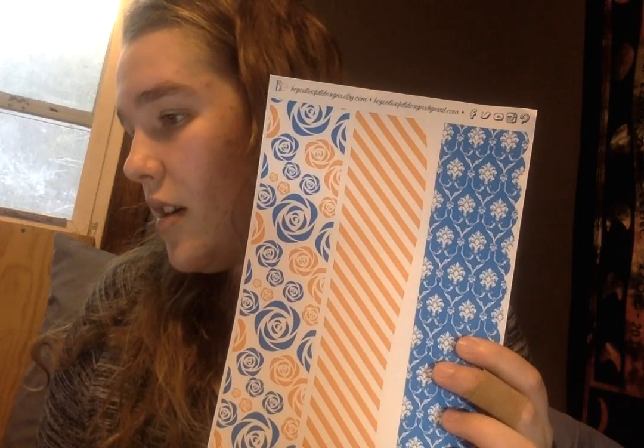Then these stickers — I believe she calls these sidebar covers. They're really interesting because if you look at it, it's like a full sheet that's just one giant sticker, like a cover for the sidebar. Which is pretty cool because then you can just put stickers on top, or leave it blank. So this one set has eight sheets of stickers.